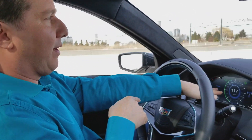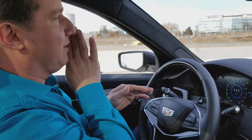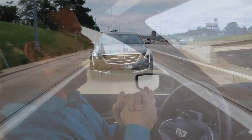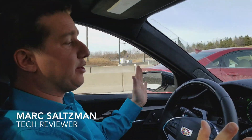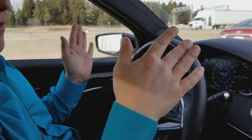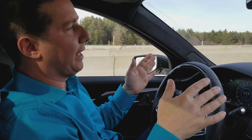Right now I'm at 117 — it's a little over the speed limit — but the idea is that it is keeping me in my lane and keeping me at that set speed. As you can see, the steering wheel is slightly turning and adapting to the road, even though it's curving, keeping me in my lane.